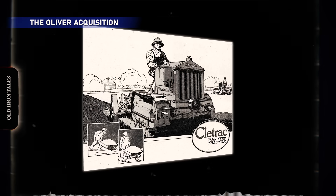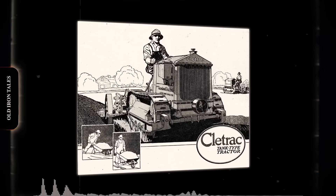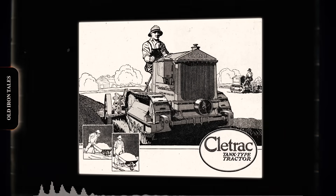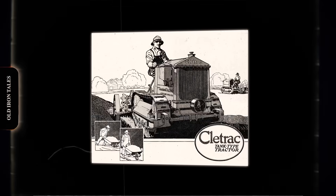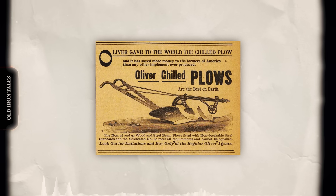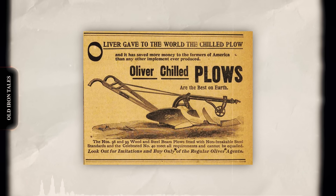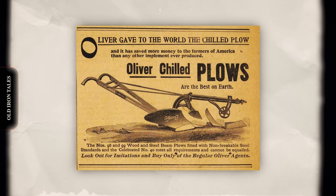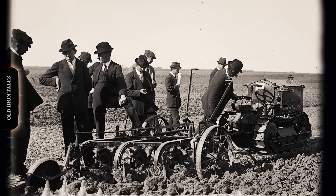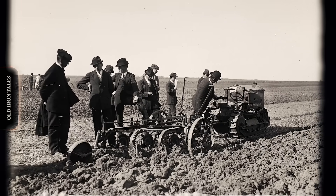By World War II, Cleetrack found itself in a difficult position. Unlike most tractor manufacturers, the Cleveland operation didn't receive large wartime contracts. The enterprise had developed a high-speed tractor for hauling artillery, but profit margins on defense work were thin. Combined with research costs for new products, finances grew strained. Meanwhile, the Oliver Farm Equipment Company was looking to expand. Formed in 1929 through the merger of Oliver Chilled Plough Works, Hart Parr Tractor Company, Nichols & Shepherd, and the American Seeding Machine Company, Oliver had built itself into a major force in agricultural equipment. In 1944, the acquisition went through. Oliver invested $3.5 million to modernize the aging Cleveland plant, and for a time the crawlers were marketed as Oliver Cleetrack machines.